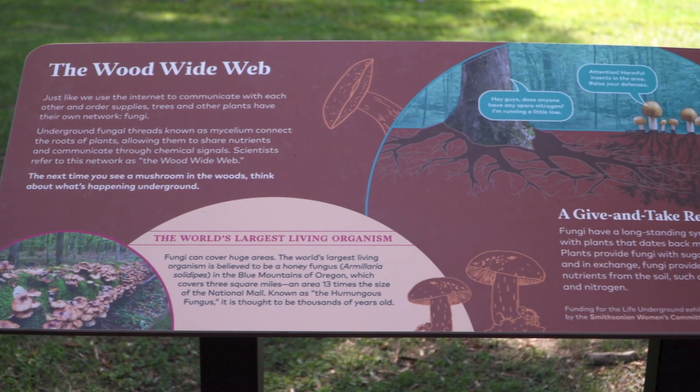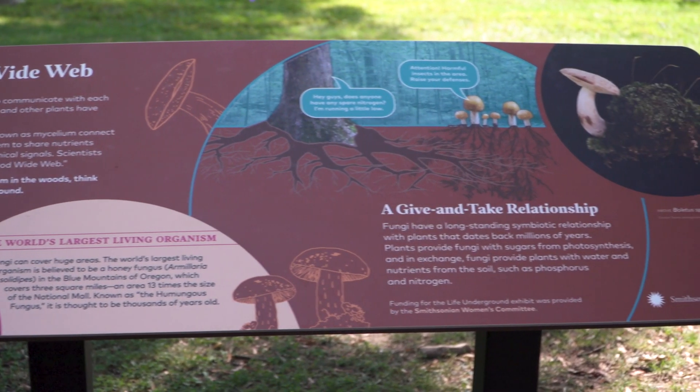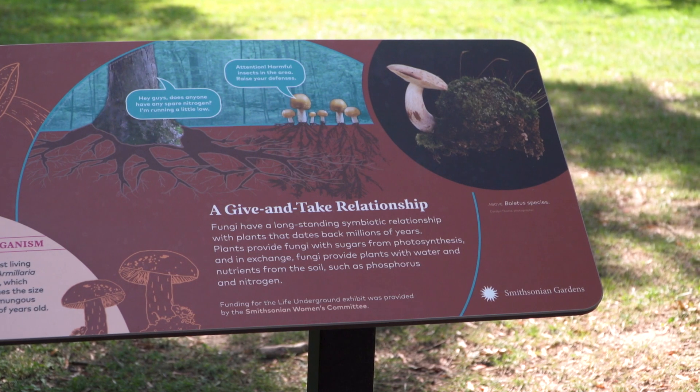That connects that organism with two plants, allowing plants to chemically communicate with one another. And it is that inner connection that we want to explore with this exhibit.